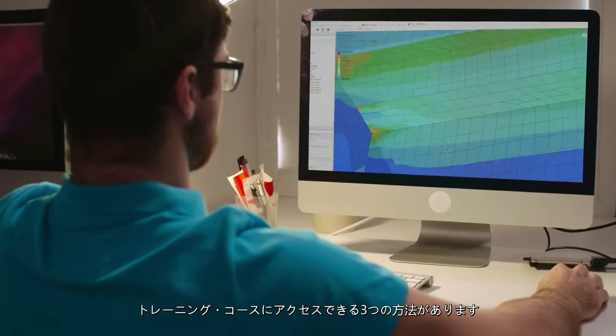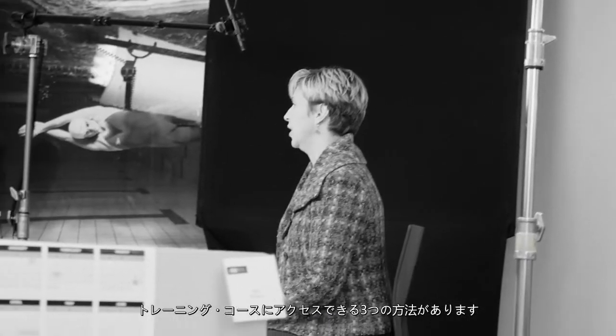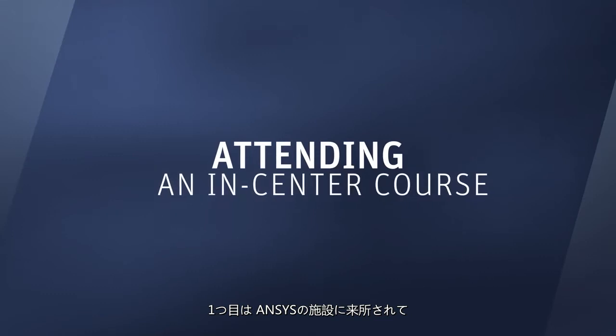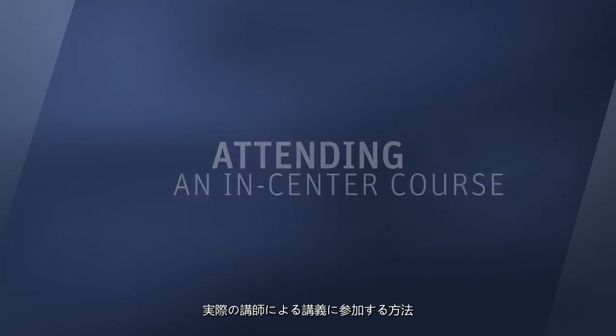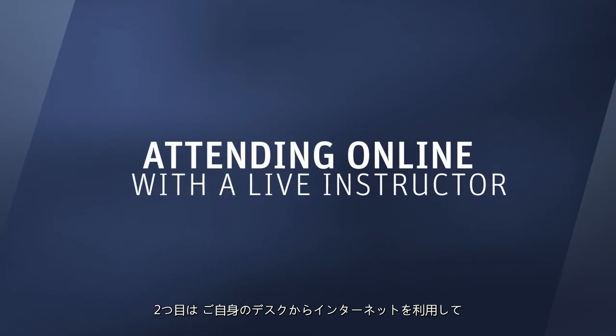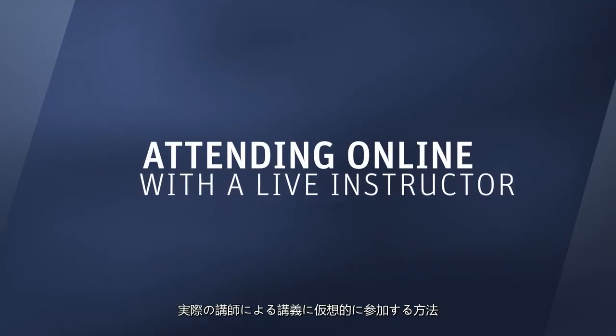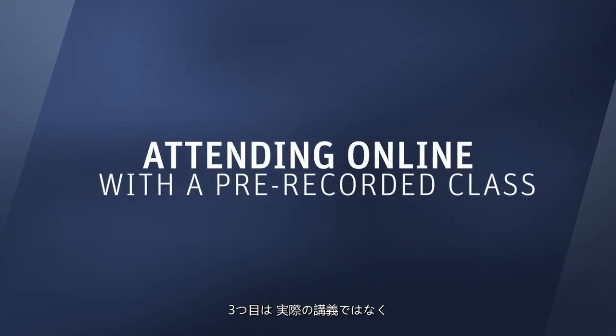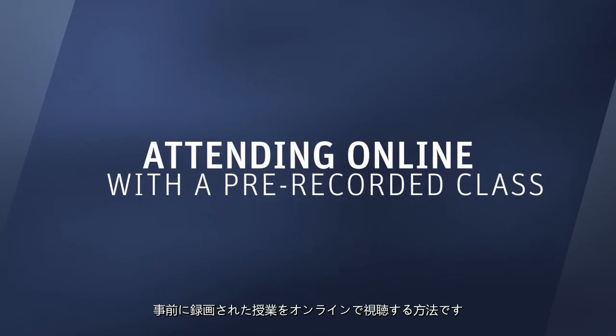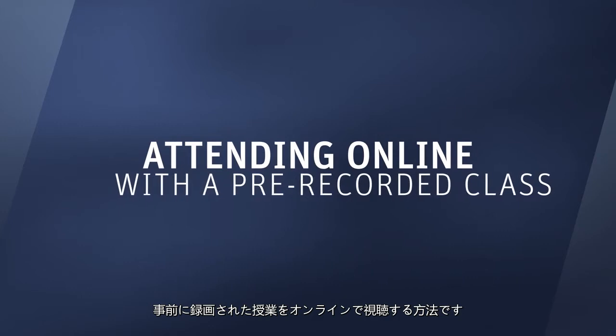Within the platform, customers have three ways of accessing our training courses: either attending an in-center course, coming to an ANSYS location and attending a course with a live instructor; virtual, attending a course from their desk online but with a live instructor; or online, where it's a pre-recorded class and you're just listening with no live instructor interaction.